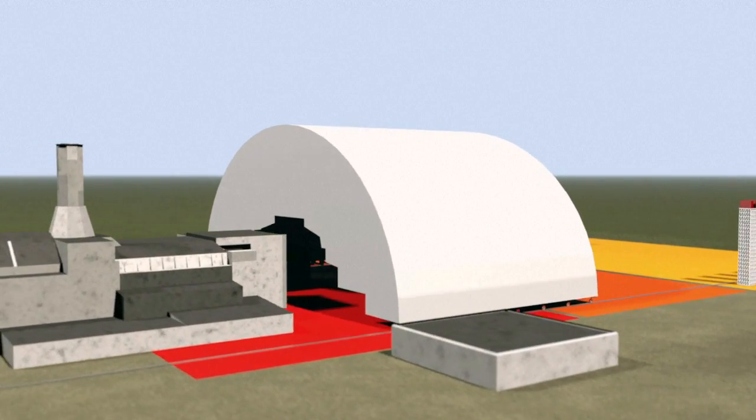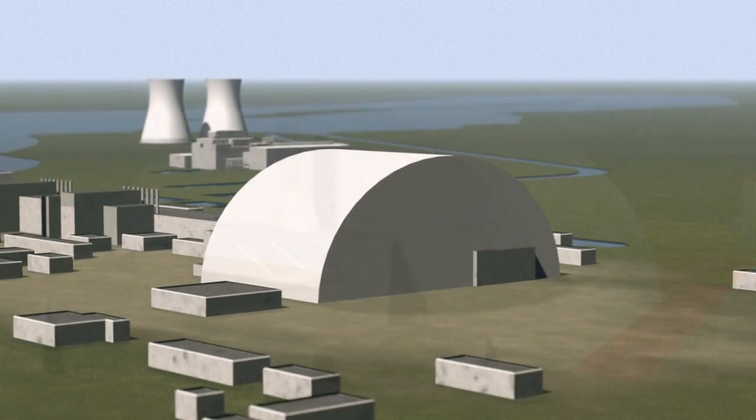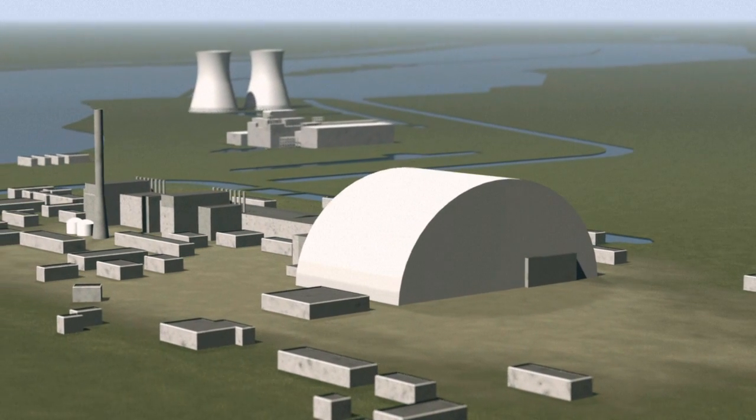Finally, the structure is slid on rails into the object shelter area, isolating the reactor. The $1.5 billion confinement should last for a century.